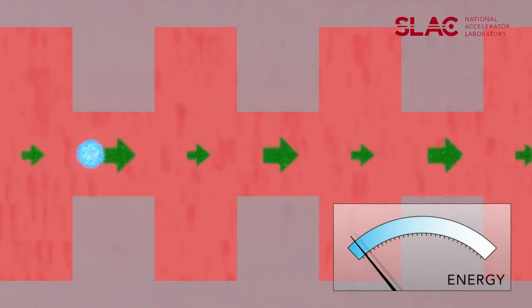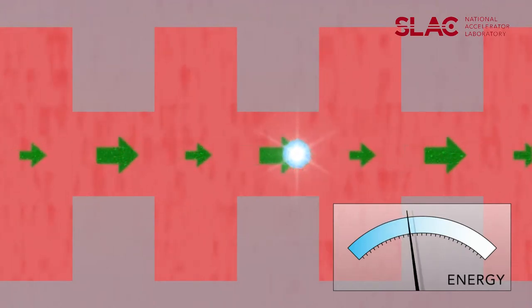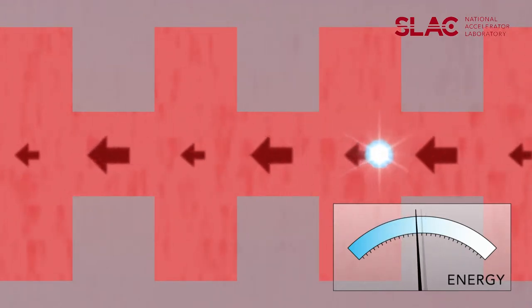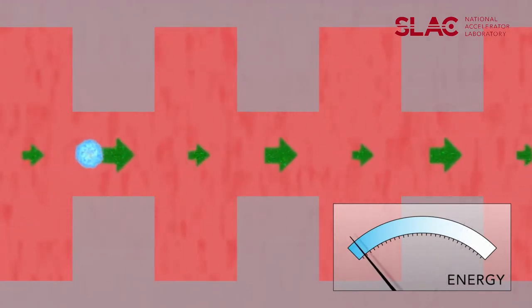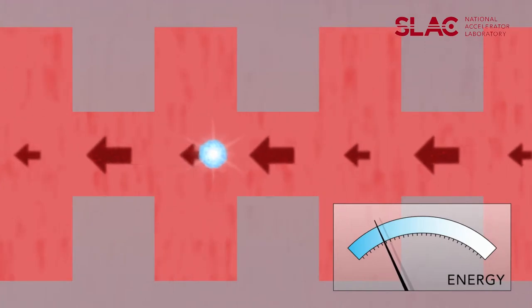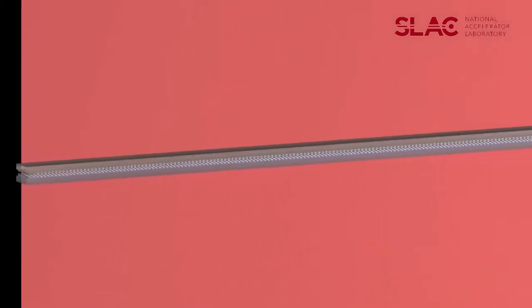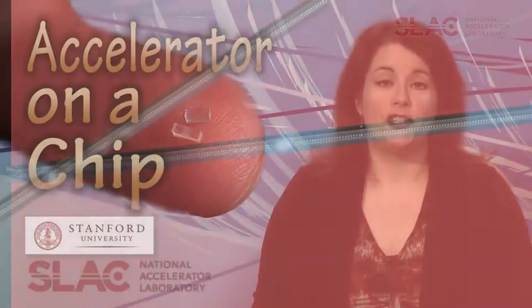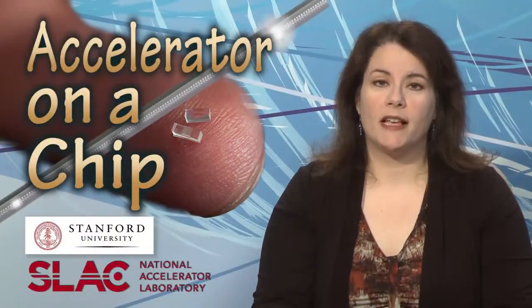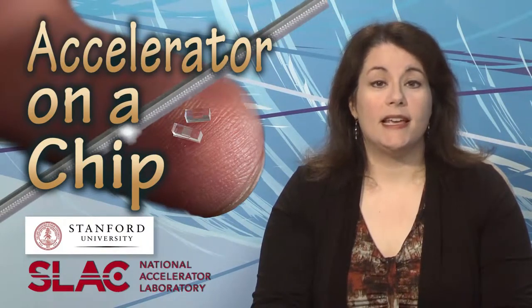The net result is a significant energy gain for the electrons that are perfectly timed with the laser waves. Their initial experiment used a structure with over 500 ridges and accelerated electrons at a rate 10 times greater than the microwave-powered SLAC linear accelerator, which is 2 miles long. Their ultimate goal for the structure is 1 billion electron volts per meter, and they have already accomplished a third of that goal. Turning the accelerator on a chip into a full-fledged tabletop accelerator will require a more compact way to get the electrons up to speed before they enter the device. The work appears in Nature.